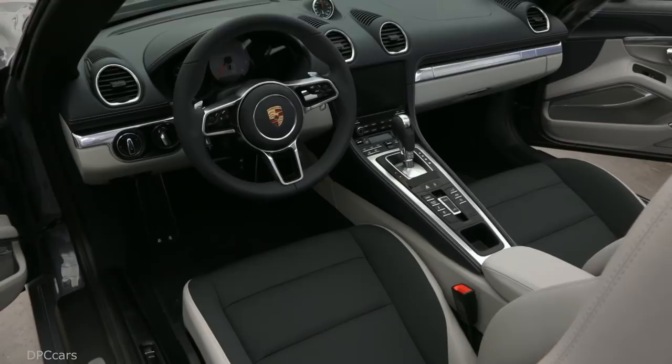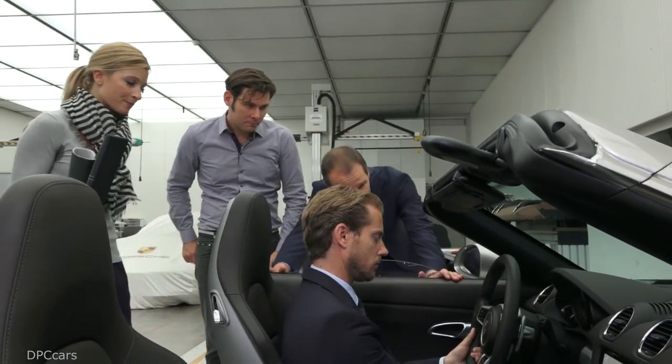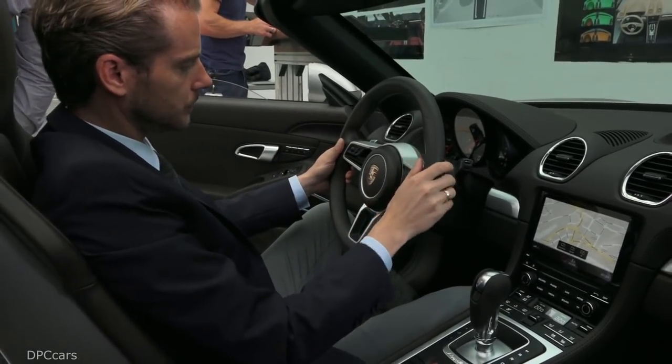Regarding the interior, it's always important for us to have an interior that creates an atmosphere giving the driver and the front passenger a good feeling about sitting in the vehicle. We focused primarily on the aspect of communication. One example is the screen in the middle of the center console, where we now have a glass look.